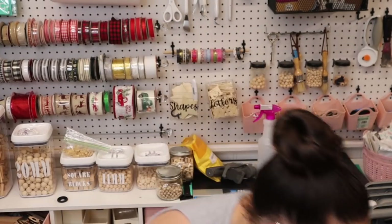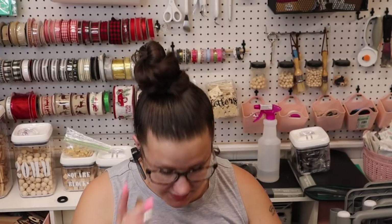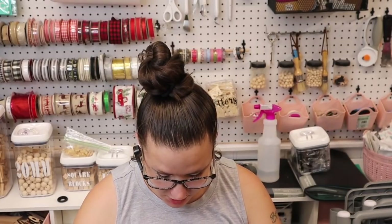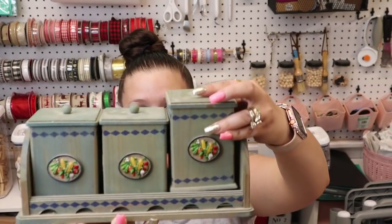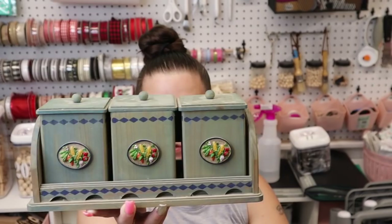Now we're going to start with the thrifted items. This particular item I got from a yard sale — my son and I went yard sailing and we literally only found one yard sale. I found this little canister set and it's actual real wood — it has little lids that come off. I definitely thought these would be really cute to do a little makeover on, so I'm really excited to DIY these.